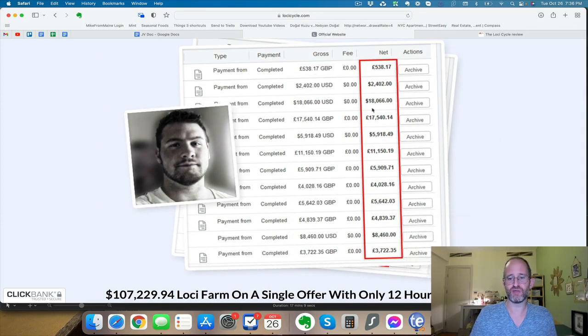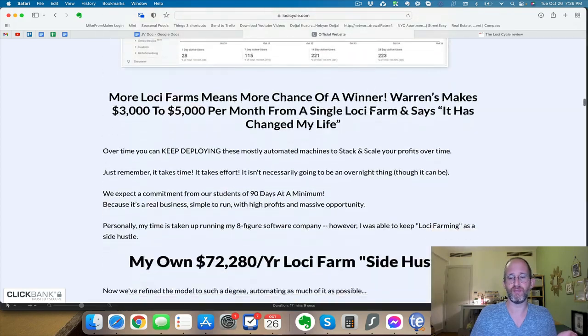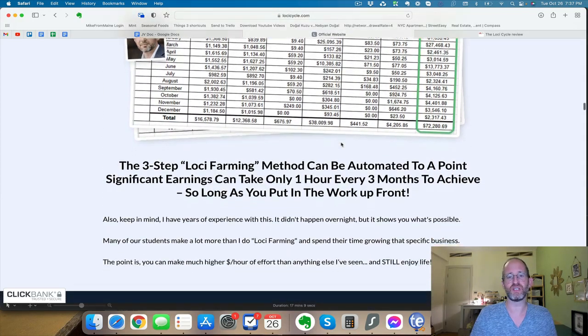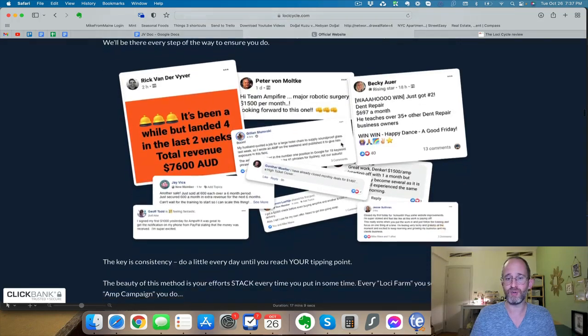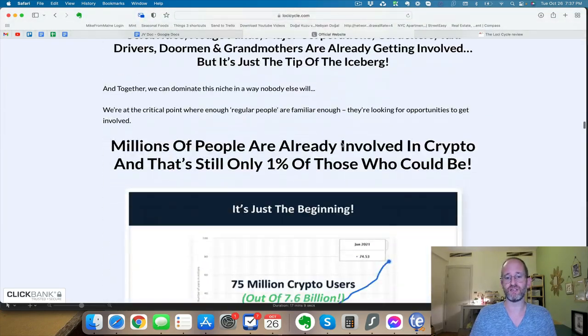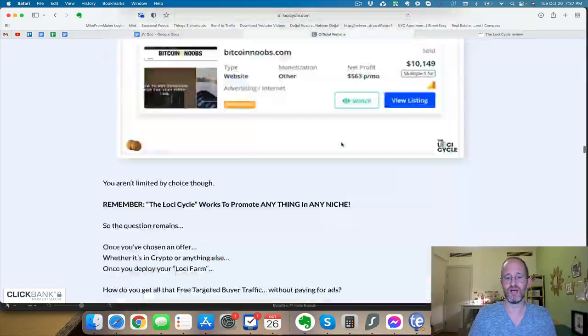These aren't people that just pay for fake screenshots — these are real guys with a real business. Chris Munch, as you might know, there's a website called Munch Eye — you might have heard of it before. He's the owner of that website, so he makes a lot of money in all kinds of different spaces.